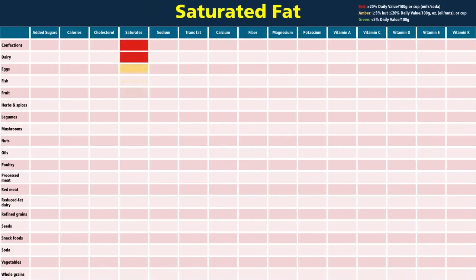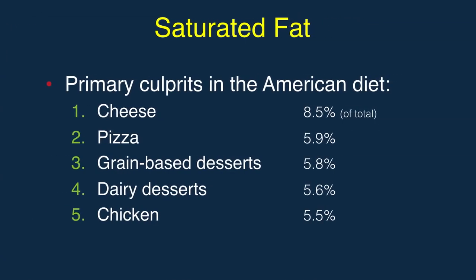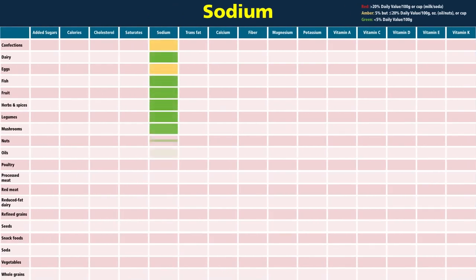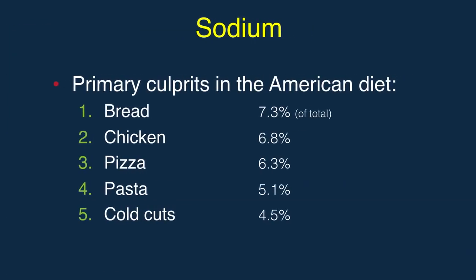The foods high in saturated fat come largely from dairy and chicken. Salt levels are highest in lunch meat and snack foods, but Americans get most of their sodium from bread, chicken, and pizza.